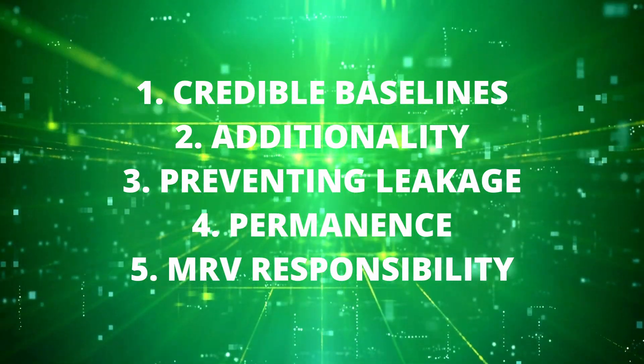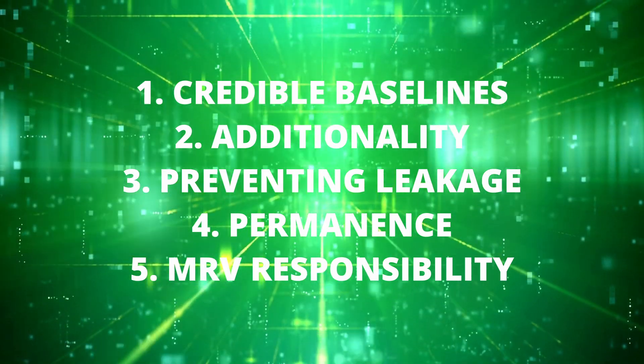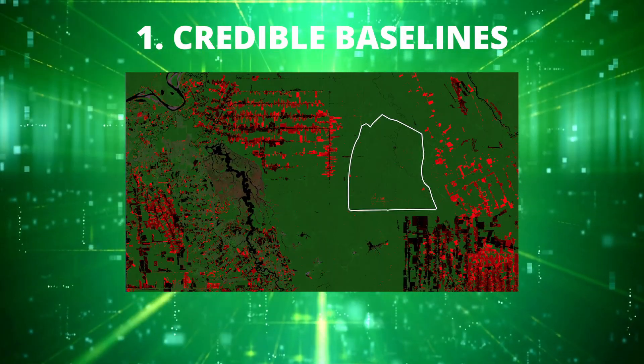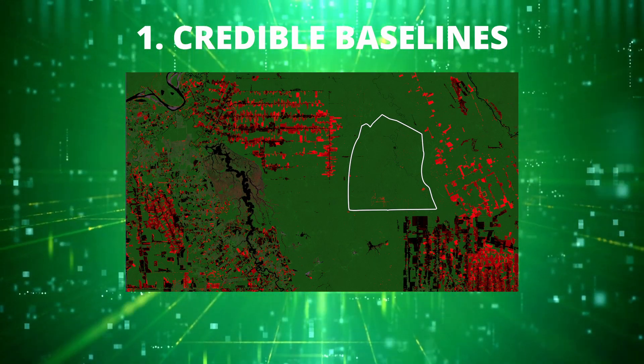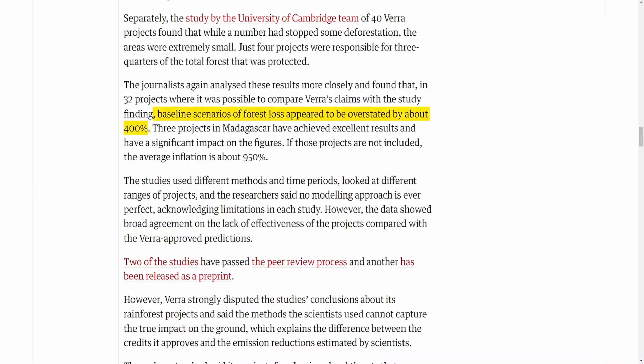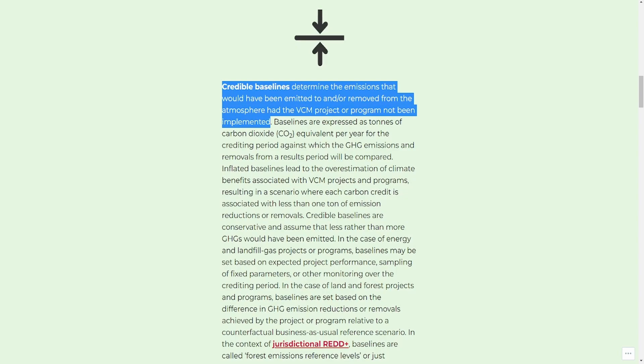We'll start with the five notable quality aspects of a project, and then some of the social aspects after that. The first aspect of determining if a project is credible is credible baselines, which is one of the main questions surrounding those VERA REDD+ forest projects being targeted by the mainstream media recently. Baselines refer to what the level of CO2 emitted would be in a particular area or industry if the carbon reduction project in question did not exist at all.